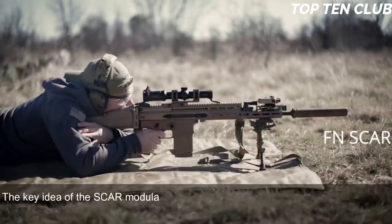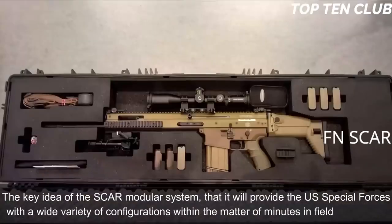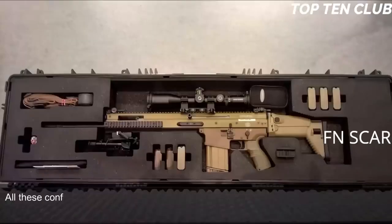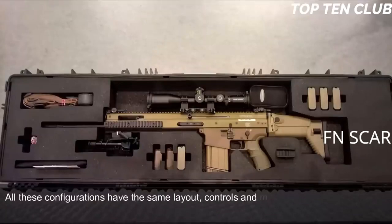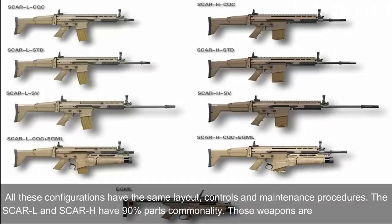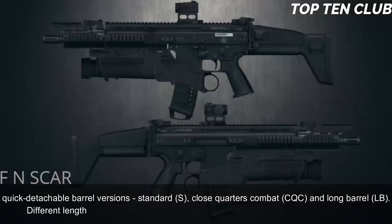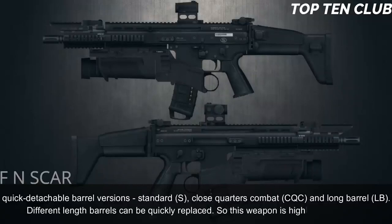The key idea of the SCAR Modular System is that it provides U.S. Special Forces with a wide variety of configurations within minutes and in field conditions. All configurations share the same layout, controls and maintenance procedures. The SCAR-L and SCAR-H have 90% parts commonality. These weapons are available in three quick-detachable barrel versions: Standard (S), Close Quarters Combat (CQC), and Long Barrel (LB). Different length barrels can be quickly replaced, making this weapon highly customizable.